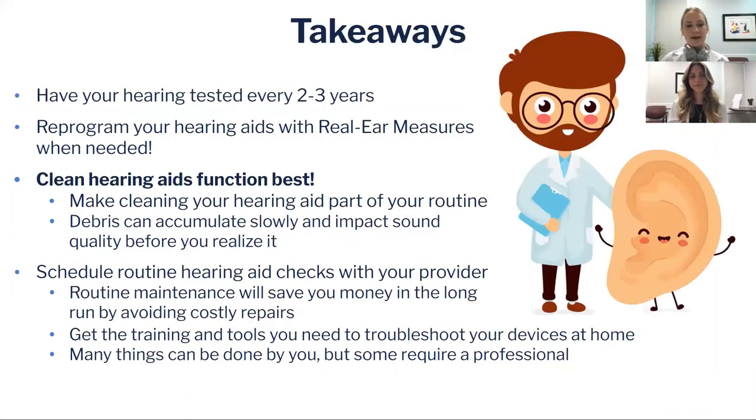Our takeaways for today are: get your hearing tested every few years and reprogram your hearing aids when needed. Clean hearing aids work best, so please make cleaning your hearing aids part of your daily, weekly, and monthly routine, because debris can accumulate slowly and impact the quality of sound before you realize it.